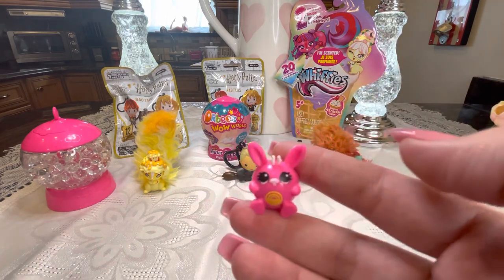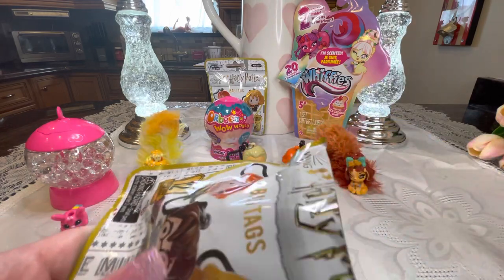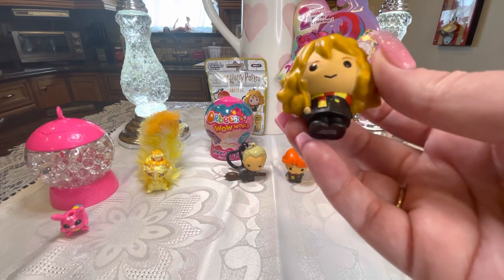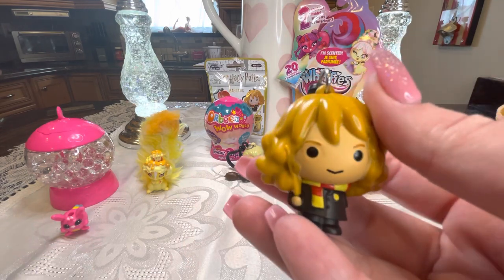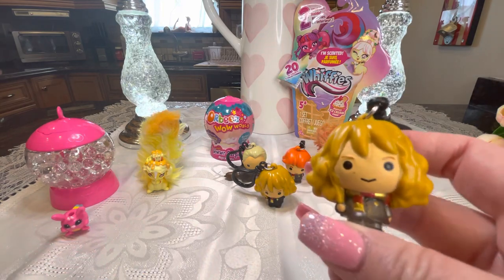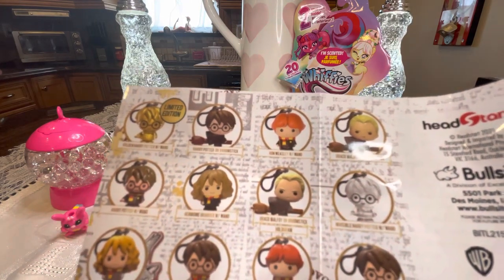Let's go back to the Harry Potter bag tags — two more to open. We got Hermione, looking beautiful as ever with a Gryffindor scarf and her wand. I love her big bushy hair and her expression — she looks a little menacing! And our last Harry Potter tag — we got another Hermione! So we have both Hermiones: the regular one and the hologram one. Plus the regular Draco Malfoy and the hologram Draco Malfoy.